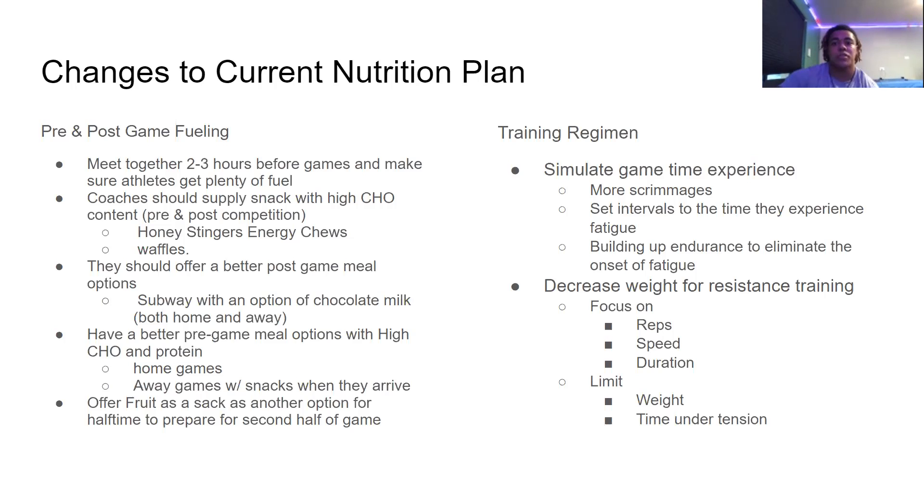For training regimens, they should incorporate more scrimmages and set intervals to avoid reaching fatigue so early in the game, building up endurance to eliminate the onset of fatigue. They should also decrease weight for resistance training and focus on reps, speed, and duration, limiting the weight and rest time given throughout workouts.